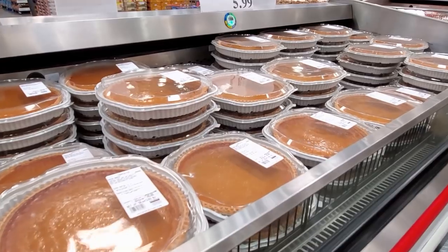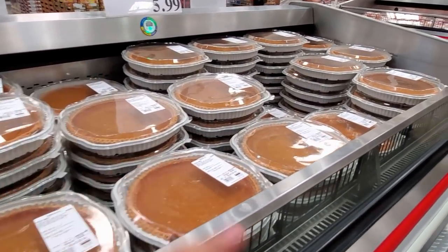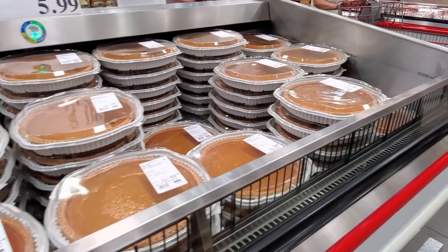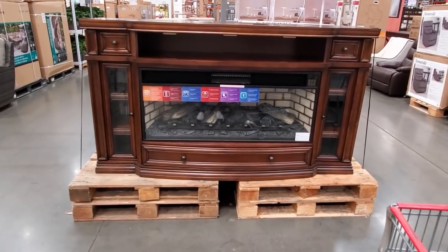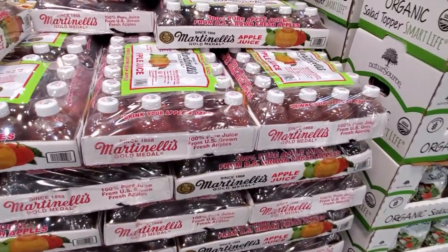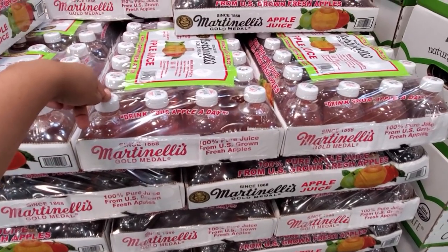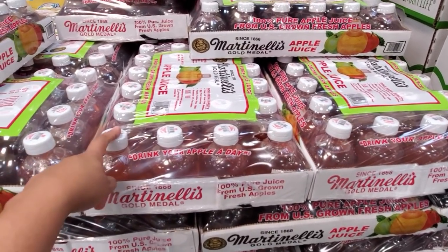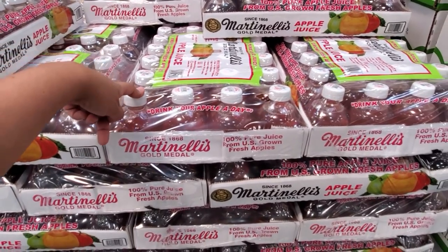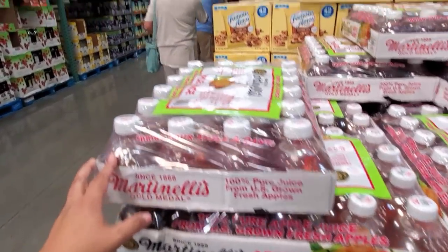They brought out the pumpkin pie for $5.99. I'm already thinking of Thanksgiving and food — it smells really, really good over here. A fireplace mantle is $600. Martinelli's — you know what? $12.99. And they are plastic bottles. Normally at my grocery store they're like $10 for one, so I would rather just get the large pack. I like Martinelli's.